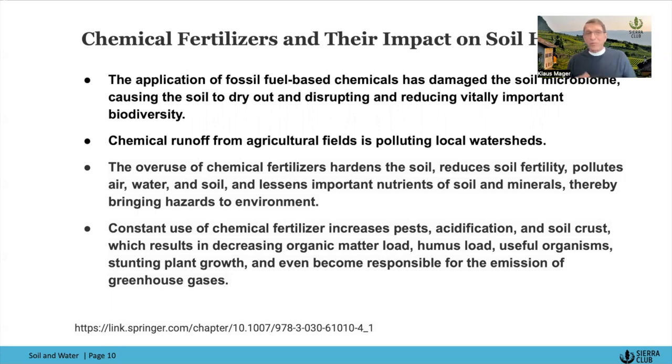It reduces soil fertility, pollutes air, water, and soil, and lessens important nutrients and minerals in the soil, bringing hazards to the entire environment and creating problems with biodiversity. As these huge monocrop fields are nourished artificially, they now need to be defended against predation from weeds and insects. Pests and weeds become stronger, more resistant, and more resilient, so we have to use higher volumes of pesticides.